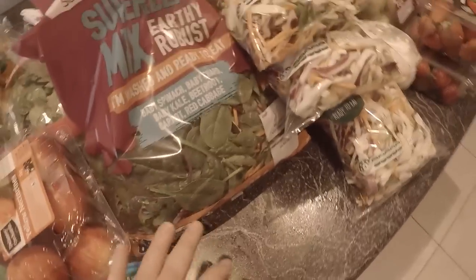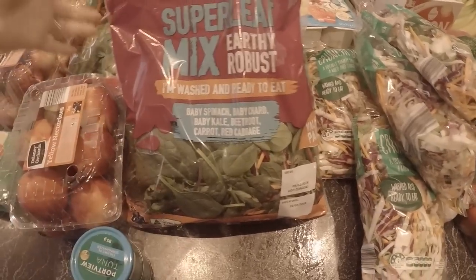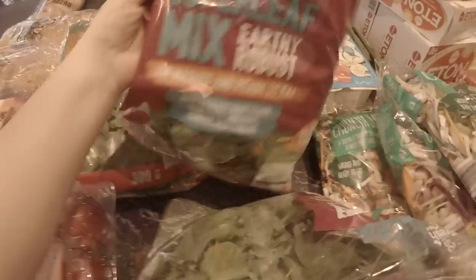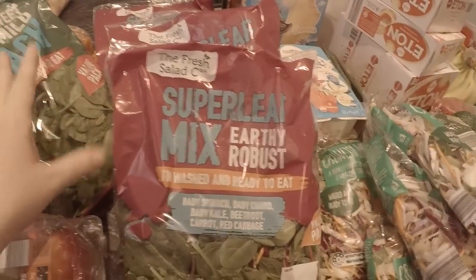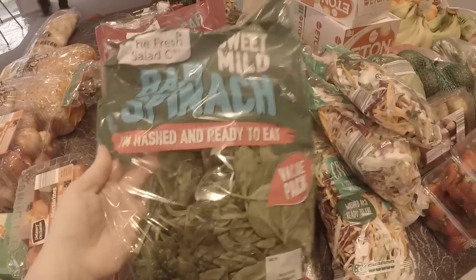I got a salad mix that's got baby spinach, kale, beetroot and stuff like that - I got three lots of that - and obviously those are something we have to eat in the next few days. Then in the second week we really get into the frozen vegetables. Last but not least, a bag of baby spinach.